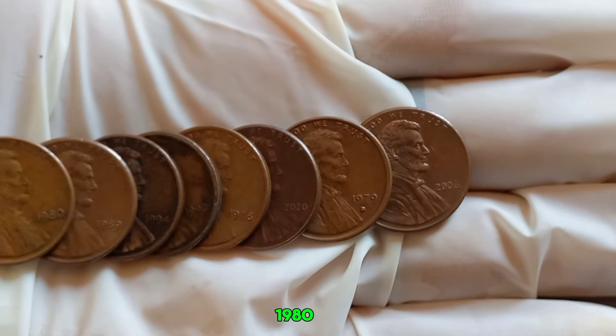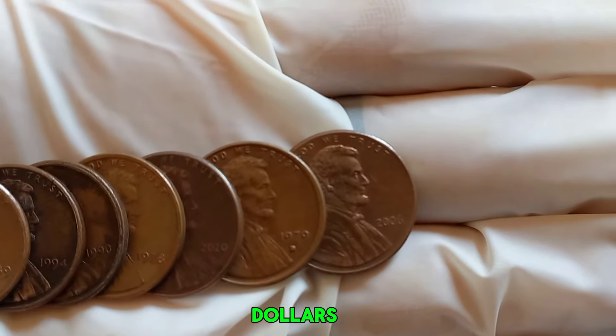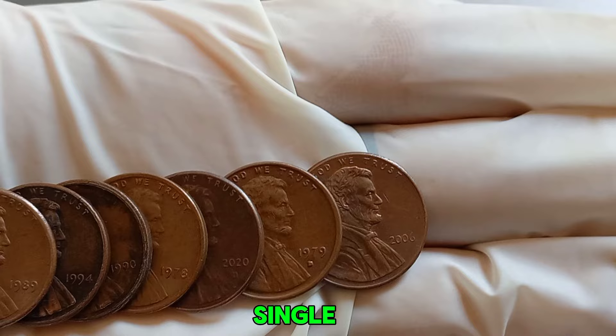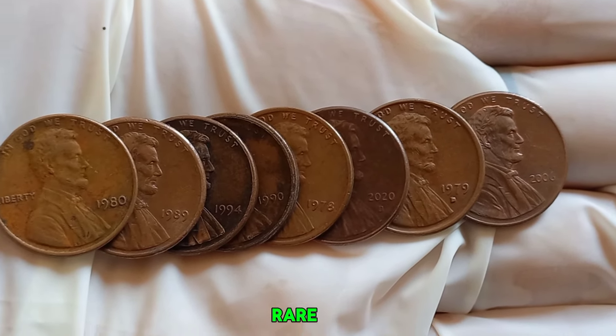We have an absolutely incredible story for you — the tale of a 1980 Lincoln penny with no mint mark that's valued at a staggering million dollars. Yes, you heard that right: a million dollars for a single penny. Let's dive into the fascinating details of this rare coin.